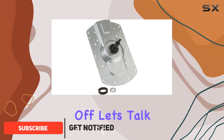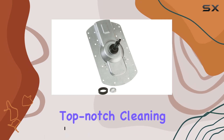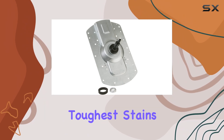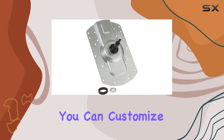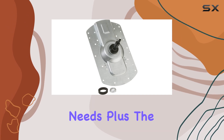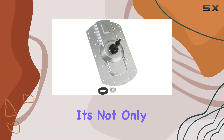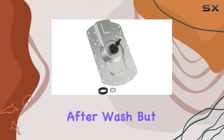First off, let's talk about performance. The GE Washing Machine delivers top-notch cleaning power, ensuring that even the toughest stains are no match. With a variety of wash cycles and options to choose from, you can customize each load to suit your specific needs. Plus, the machine's advanced technology means it's not only efficient but also gentle on your clothes, preserving their quality wash after wash.